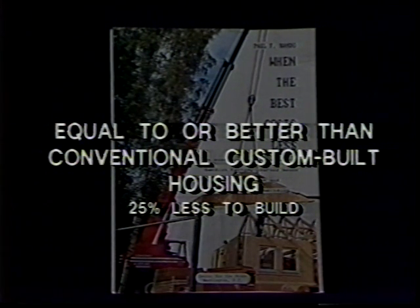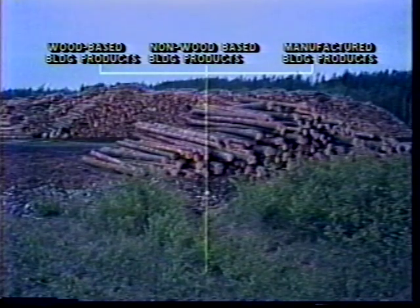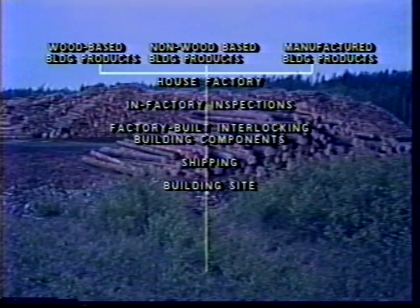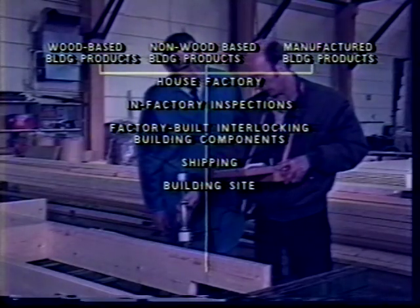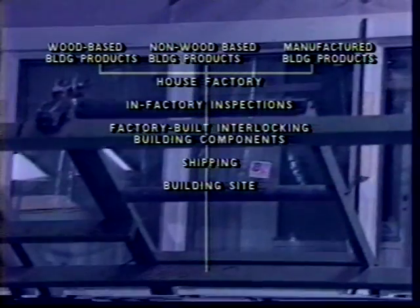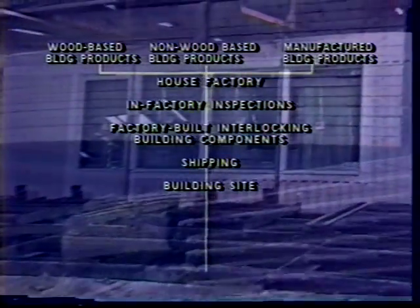To find the answer as to what makes such savings possible, we must understand the factory crafted building process. Since it relies on similar raw materials, factory crafted construction begins exactly as conventional home building. Beyond this, however, the process takes a different tack: all building materials are shipped to a well-equipped, automated factory — not directly to the building site. The factory produces high-quality interlocking building components. Inspections occur right in the factory as a scheduled part of quality control procedures. Instead of loose materials, virtually finished building components are delivered to the building site using specialized trucks and shipping racks designed to make the job a highly efficient one-person operation.